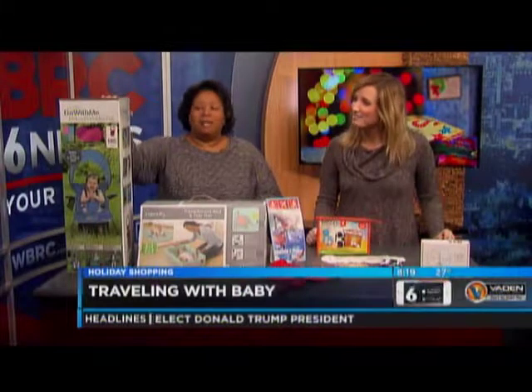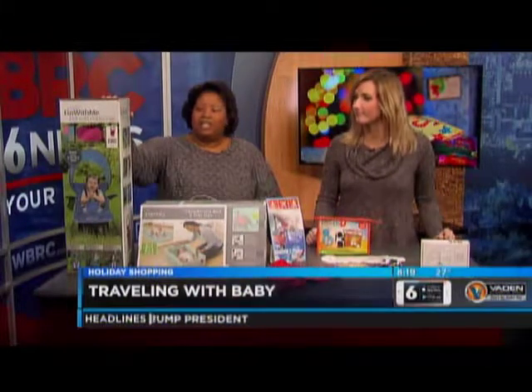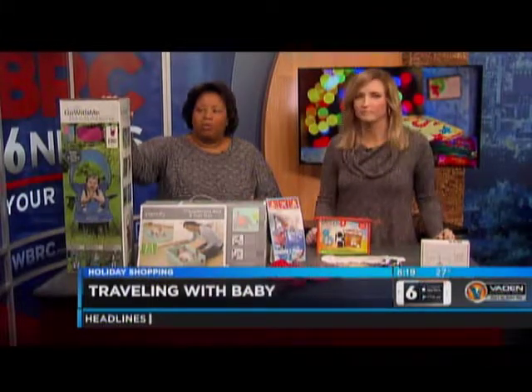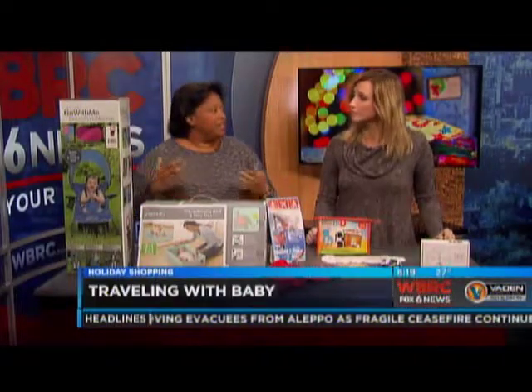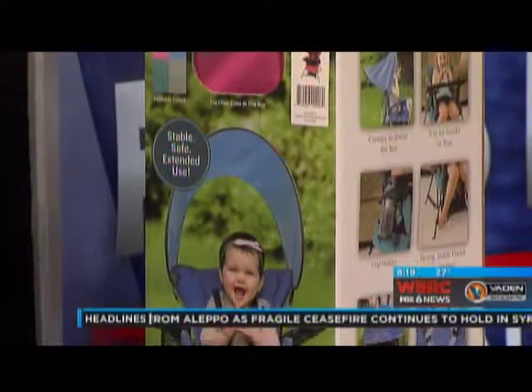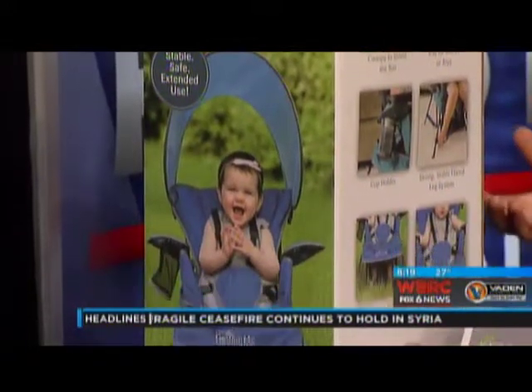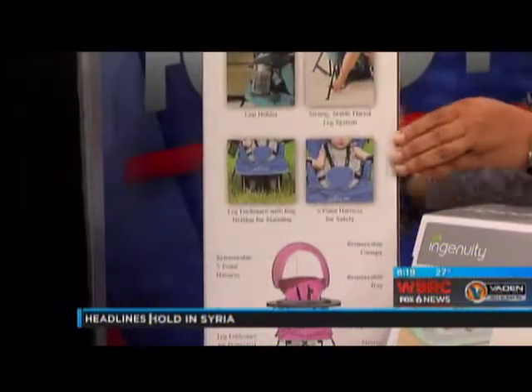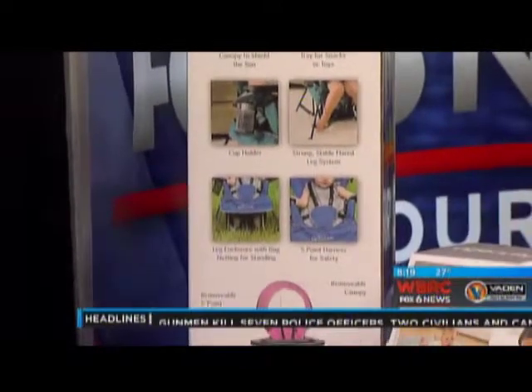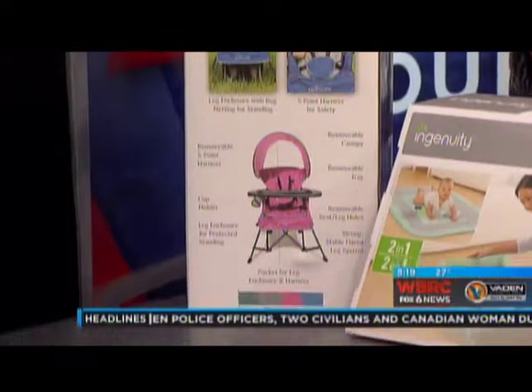The next one is the Baby Delight Go With Me Chair. This chair is brand new and it's a portable chair. Part of traveling with children is taking things that make them feel comfortable. So you go to grandma's house or auntie's house and they may not have a chair that fits them, but this one even comes with a plate so that they can have a place to sit and eat.